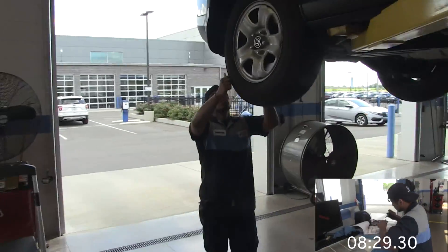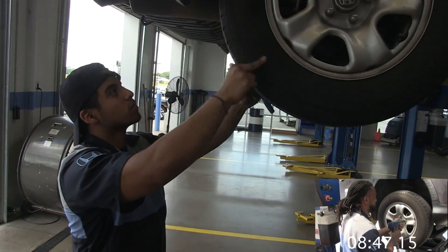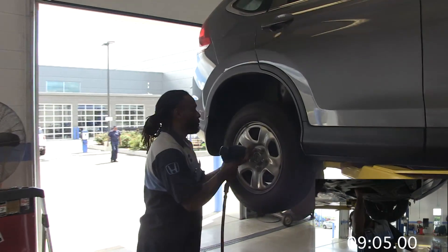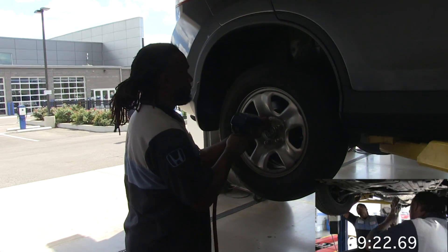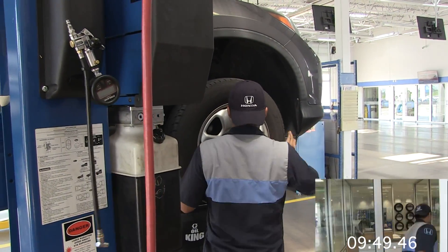Once that's done, I check for any leaks, any broken boots for the suspension, anything that would affect the car from running in good condition. After I perform the oil change, if tires need to be rotated, we rotate tires, set the vehicle down on the ground, and torque down the tires to their proper specs.